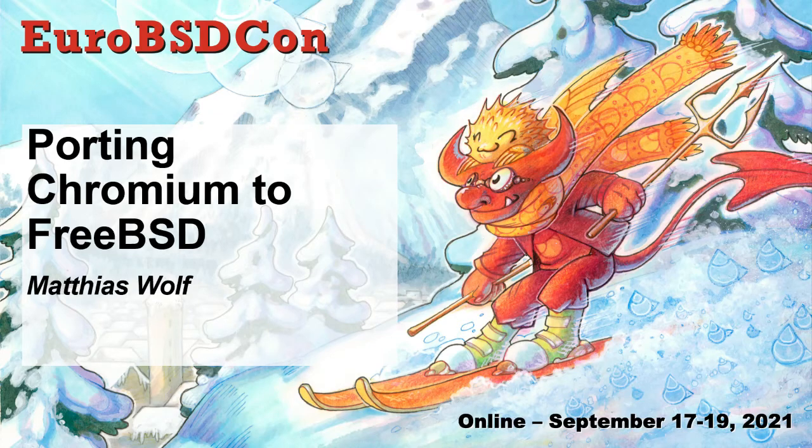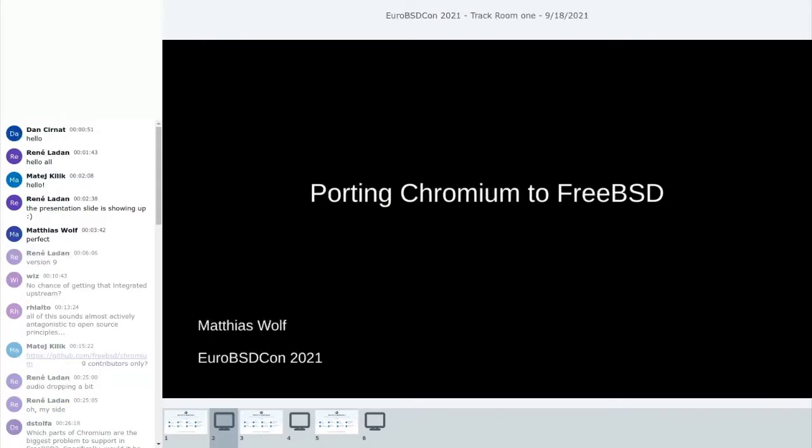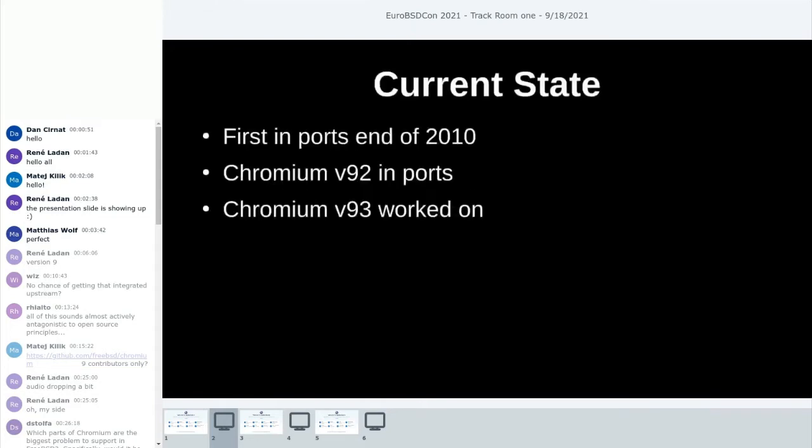Welcome, everyone, to my presentation about porting Chromium to FreeBSD. Maybe a couple of words about me first. I'm a sysadmin-turned-consultant from Cologne, Germany, dabbling for around 20 years or so in the FreeBSD environment, at least as a user. I picked up the Chromium topic like two years ago or something, and wanted to show a bit about our struggles and what we have to do to get and keep Chromium running on FreeBSD.